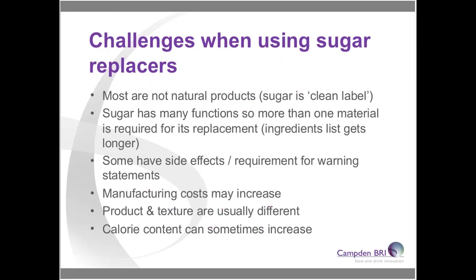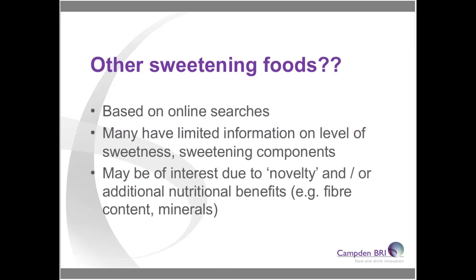To summarise: not all sugar replacement options are natural. Sugar has many functions, so quite often you end up with a larger ingredients list, needing thickeners or bulking agents in addition to sweeteners. Manufacturing costs may increase, since sugar is very cheap relative to many of these alternatives. You also need to think about the fat ratio in your product so that overall calorie content doesn't increase when rebalancing. With that, let's move on to some of the work we've been doing as part of this project.